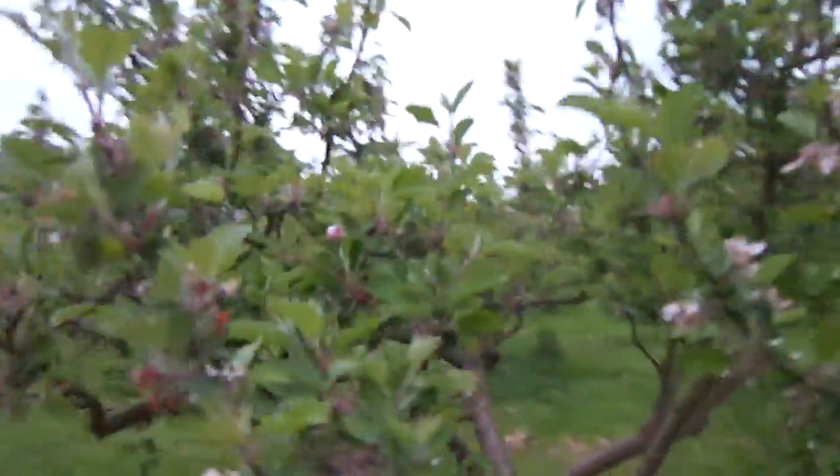Let's have a look and see if the apple crop is any better — of course the apples blossom later. Here's good old Sunset. We might be doing quite well here, it's still a little early to say. Sunset, a very very reliable cropper.